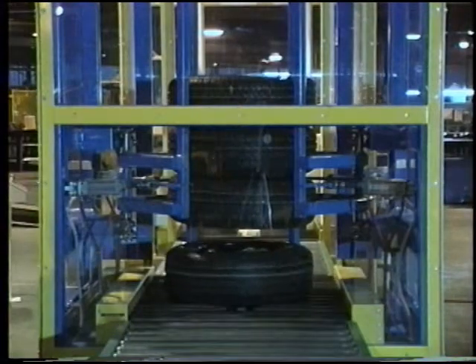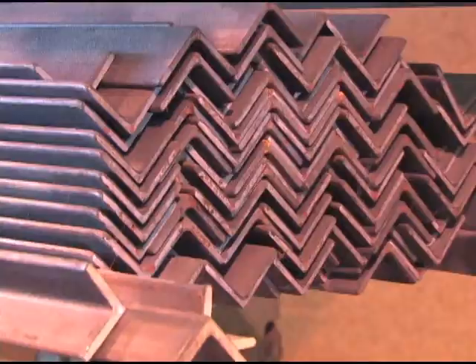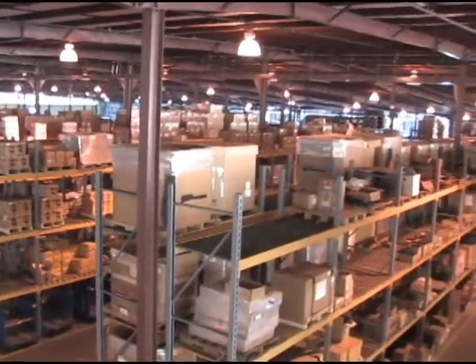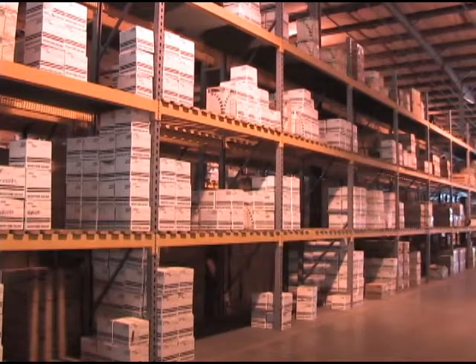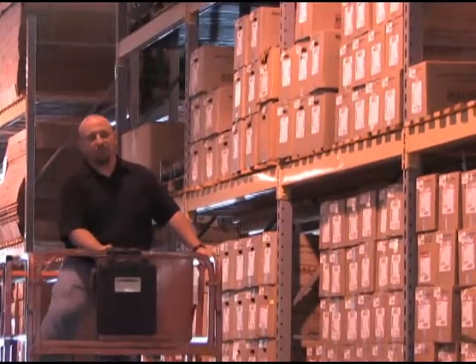Just in time inventories? Not at Roach Conveyors. We stock over three and a half million pounds of raw steel on site and have a 50,000 square foot in-house warehouse stocking area with over 4,000 purchased parts. Not just in time — just in case. Again, Roach Conveyors meets the needs.